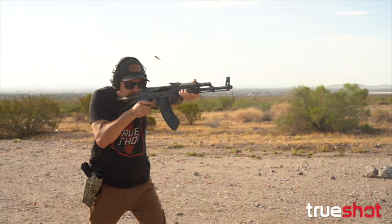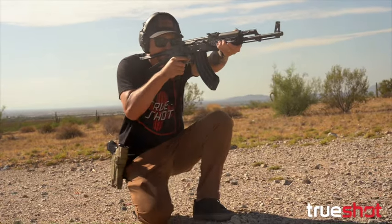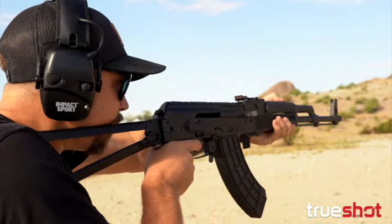I shot several mags worth of PMC 7.62x39 through this AK today. Each round loaded, fired, and extracted very smoothly.